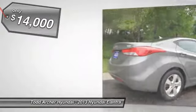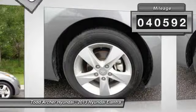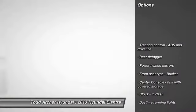This vehicle has less than 45,000 miles. Here are some of this vehicle's great options: stability control, traction control, front wheel drive, air conditioning front, automatic transmission, cruise control.